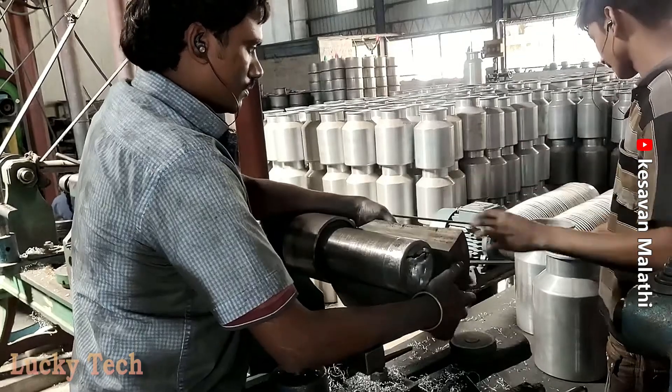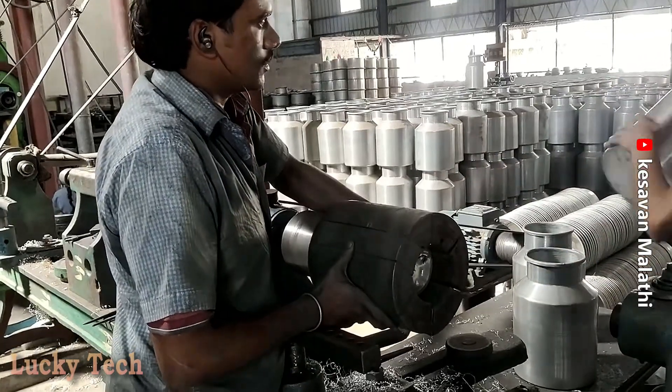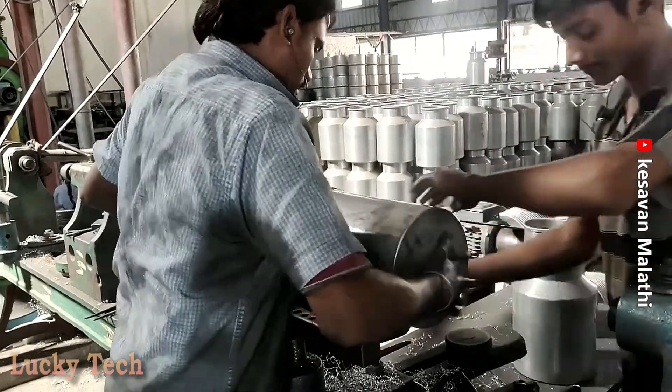Traditional manufacturing of aluminum in India, using technology that relies on practically any aluminum material for production.